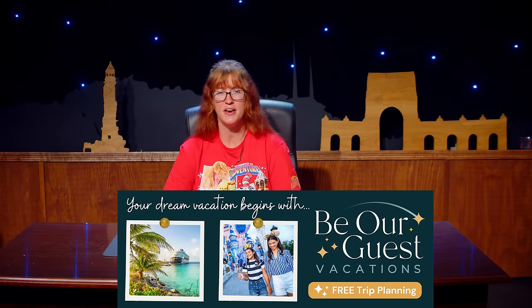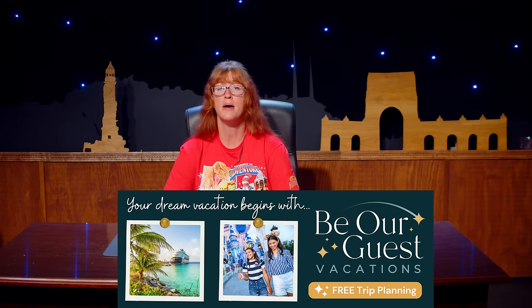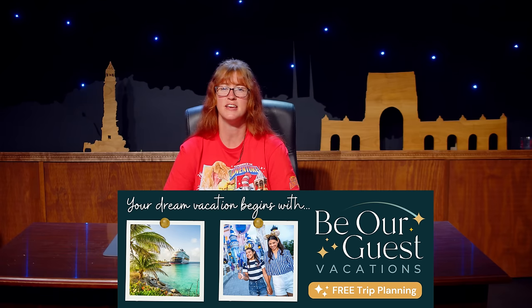This program is brought to you by our official travel agent sponsor, Be Our Guest Vacations. Your dream vacation begins with Be Our Guest Vacations and their concierge team of expert vacation planners. The best part is their concierge services are 100% free. Head over to BeOurGuestVacations.com slash WDWNT, and the team will design your next epic vacation from Universal Parks to Walt Disney World and Disneyland Resorts, Disney Cruise Line, Virgin Voyages, Royal Caribbean, and more.